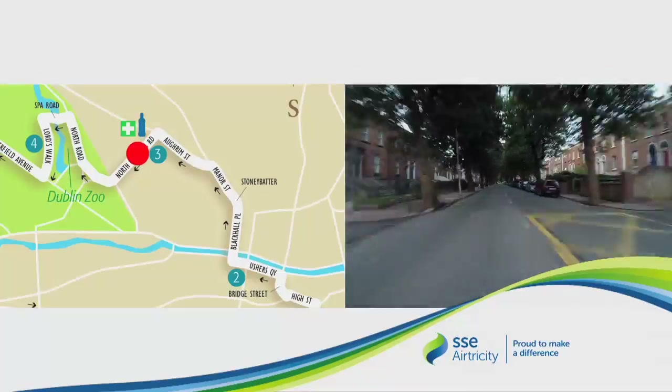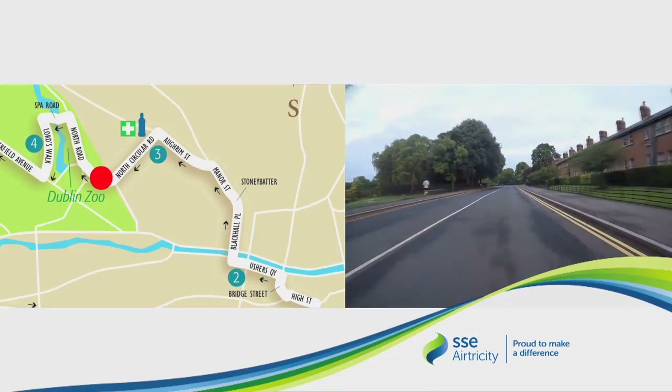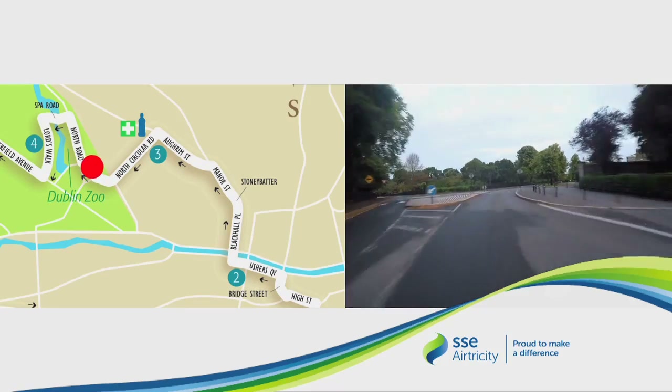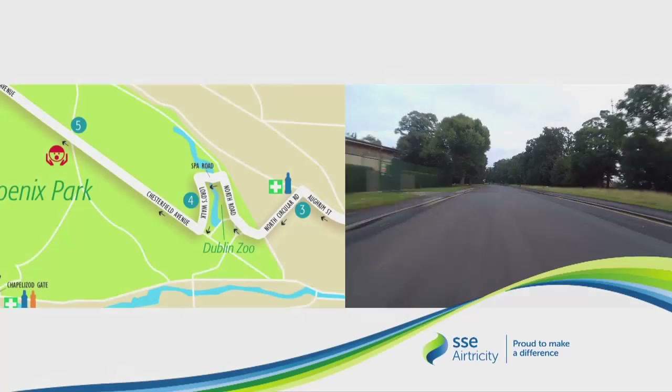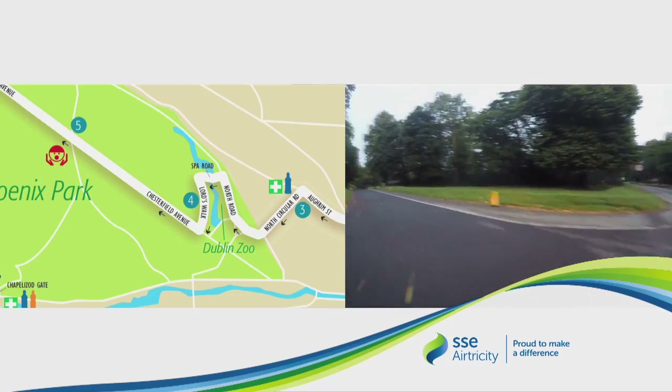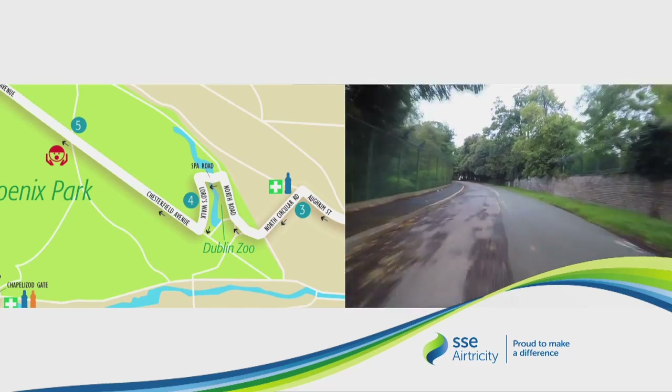As we go down the North Circular Road, we approach the park and pass our first water station. Hydrate early and hydrate often. As we come through the gates of the park, be careful as the road narrows. Immediately we come across a lot of street furniture at the traffic island — be careful here.